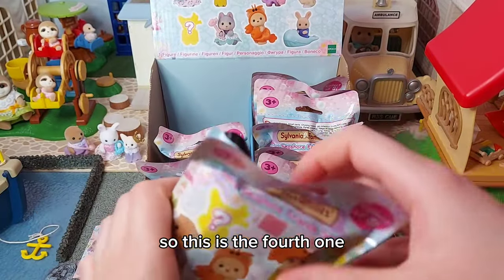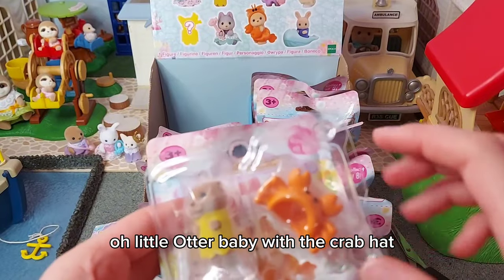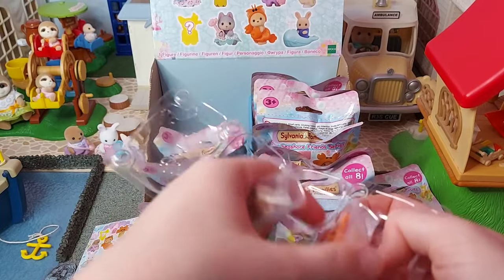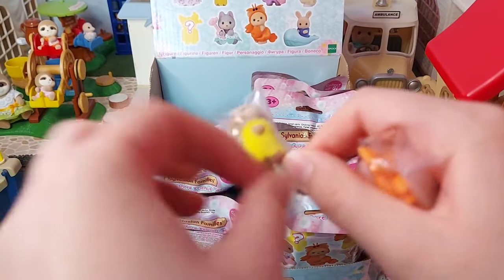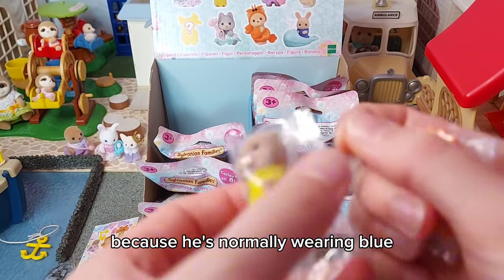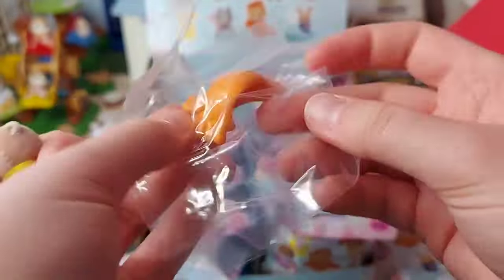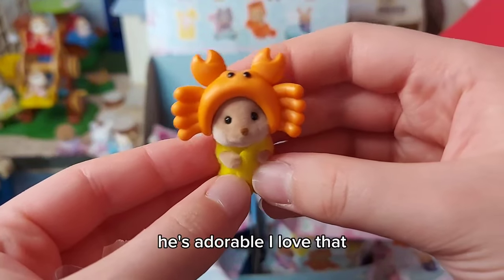This is the fourth one — the little otter baby with the crab hat. So cute! This is Jack Splashy. As he's only a tiny baby, he's well wrapped up. He looks so adorable in yellow because he normally wears blue, so it's funny to see him in yellow. And here is his hat.